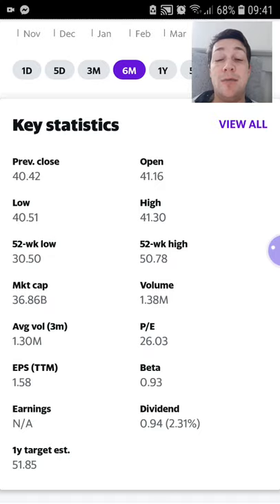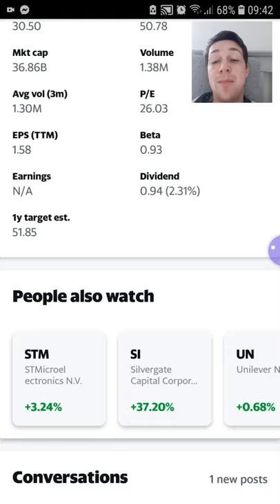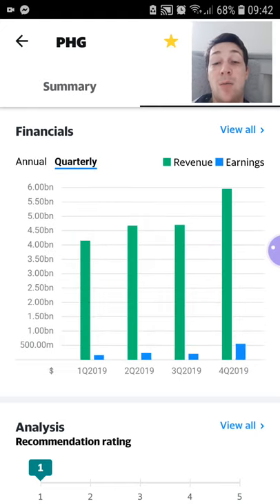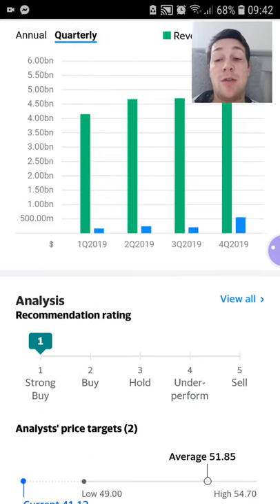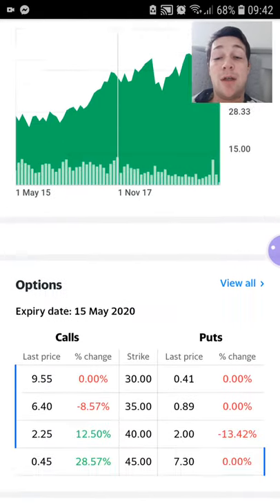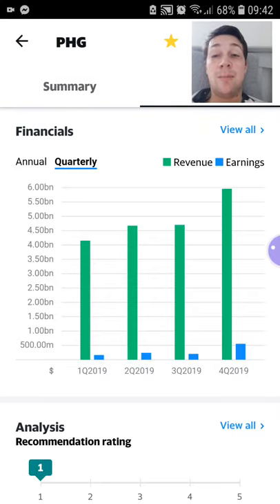The P/E ratio is 26 and the dividend is in the 2% range. One of the things that convinced me to buy this — not only was it the increasing revenue and earnings over the quarters of 2019 — but it was also that this is a strong buy based on analyst recommendations, which is usually a good sign. So that's the second stock I picked up.